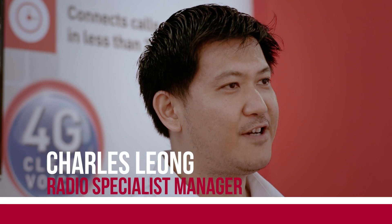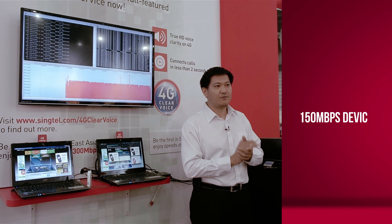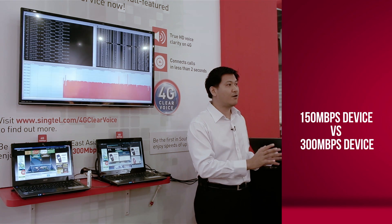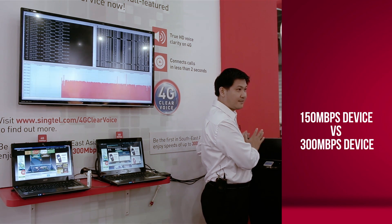Today we are very excited to show you our live 300 megabits per second service launched at Synctel today. First we will show the usual Category 4 150 Mbps device, and then compare it with the 300 megabits Category 6 device.